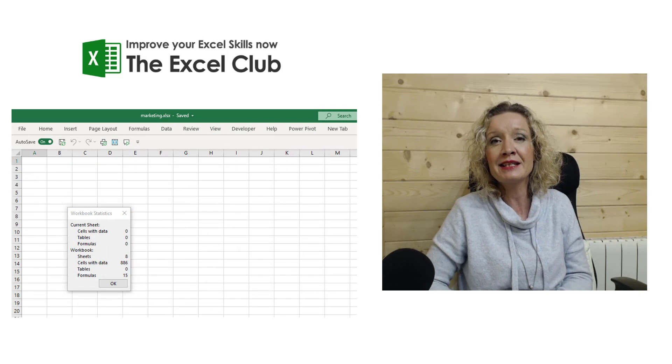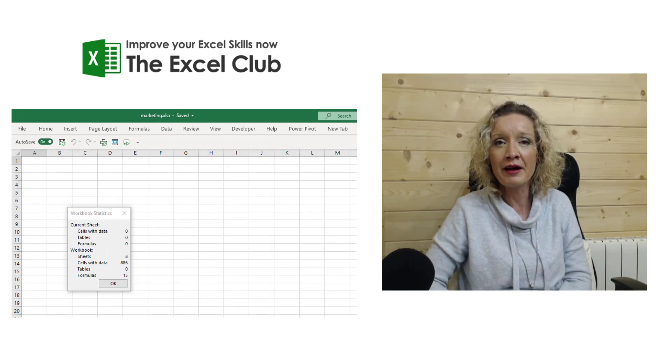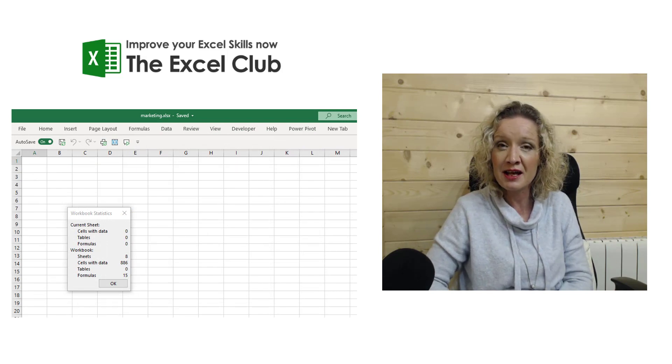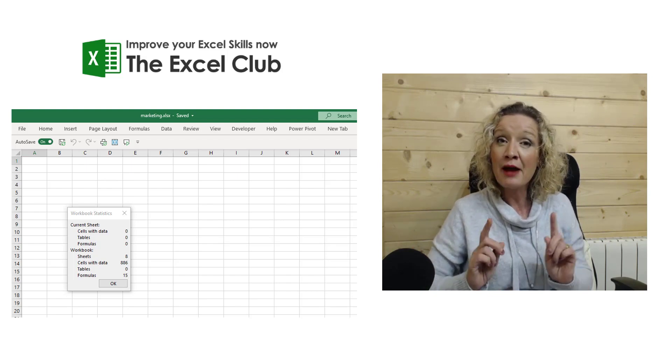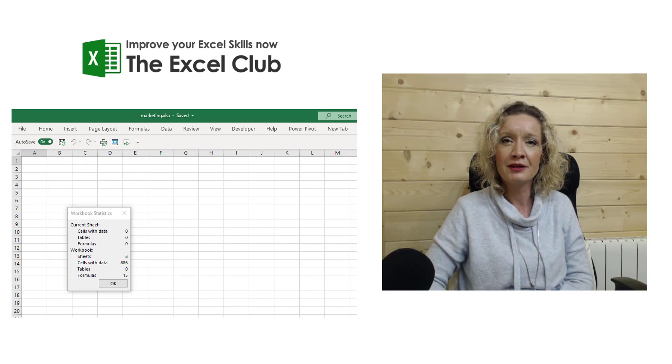That is a new feature available on Excel 365 Insiders edition — do check it out. Please tell me how you think you're going to use this new feature. Thanks for watching this video.